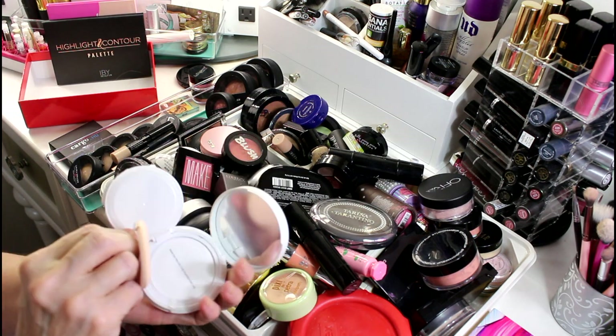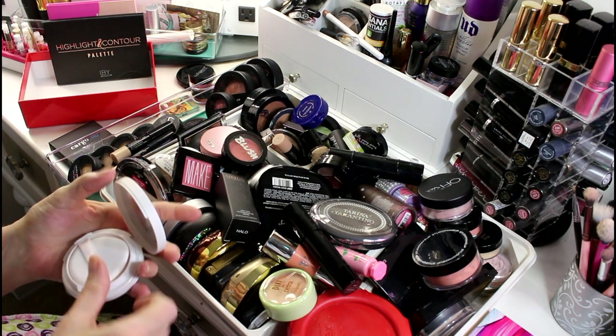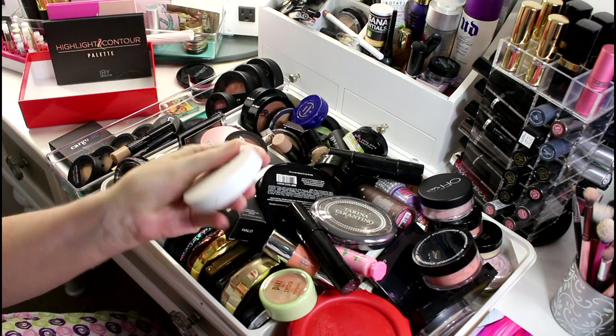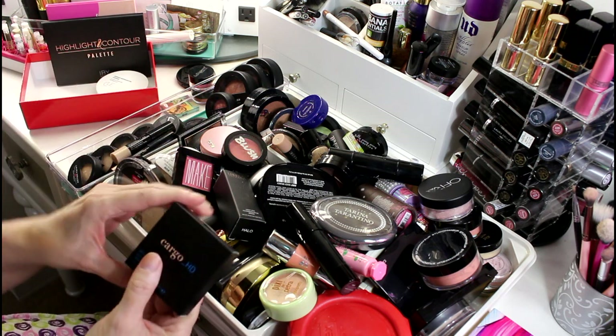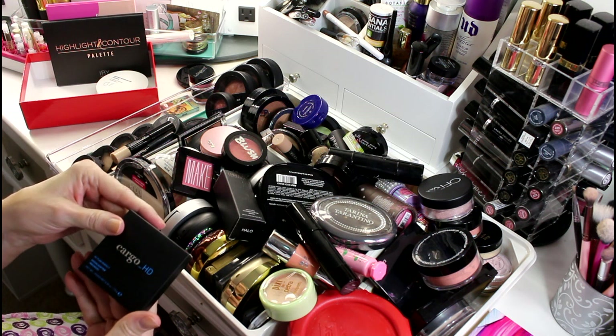I have the CLÉ highlighter and you can see it's still sealed — I'm probably going to sell that on Poshmark. I also got this Cargo highlighter in bronze and it's beautiful — it's so freaking soft. I haven't used it enough to decide to get rid of it, so I'm going to keep it.